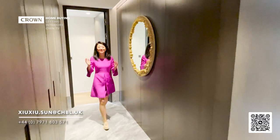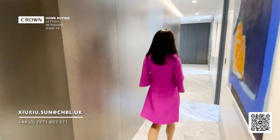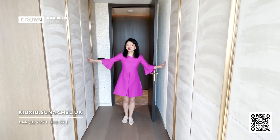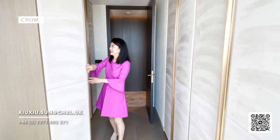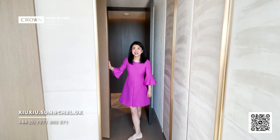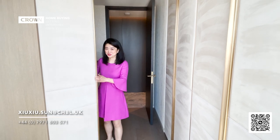Now let's check out the last room — the principal bedroom. On both sides, you have suite panelling for the wardrobe — it looks really luxurious. All the shelves, rails, and sensor lights are fitted in. They also have a mirror on each side of the wardrobe as well.